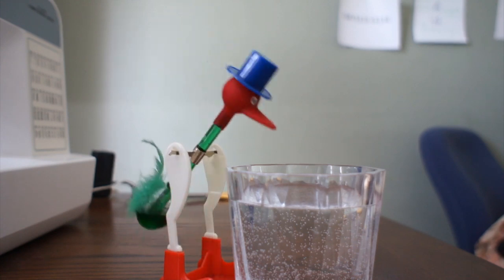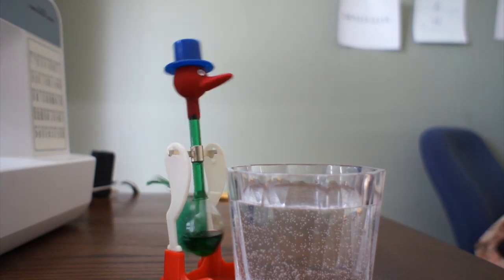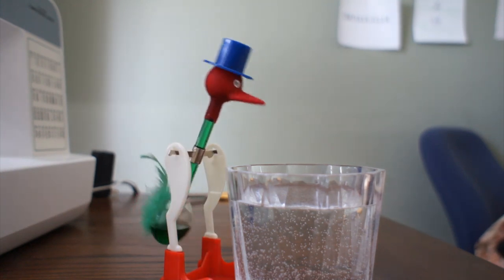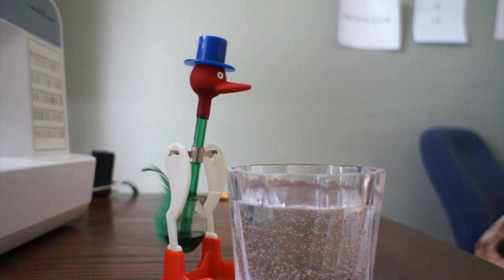The pressure difference then causes the liquid, which is usually methylene chloride, to move up the tube. The bird then becomes top heavy and begins to pivot around the axle. At first the motion is gradual until the bird reaches a tipping point at which it falls into the water.